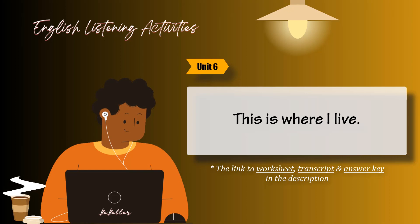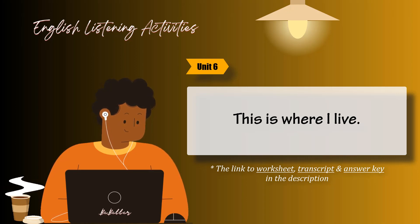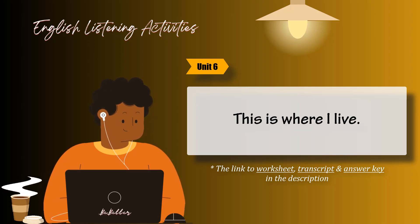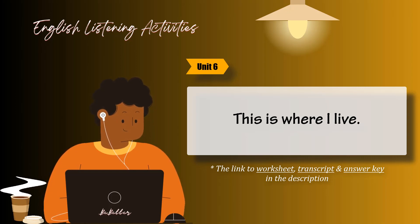Task 6. Listen and circle the answers that are right for you. 1. Would you rather live in a house or an apartment? 2. Does your home have a balcony? 3. Do you like where you live? 4. Do you own or rent your home? 5. Is there a bathroom next to your bedroom? 6. Do you have a TV in your bedroom?